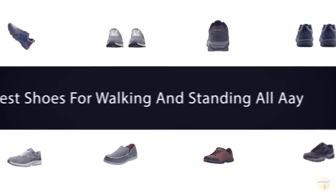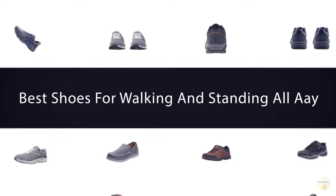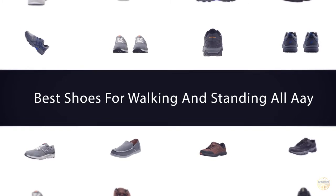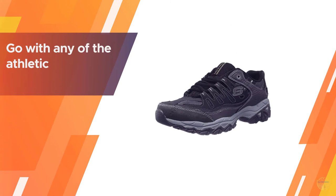If you are looking for the best shoes for walking and standing all day, here is a collection you have got to see. Let's get started. Number one, most popular: Skechers Men's After Burn walking shoes, rich black in color.